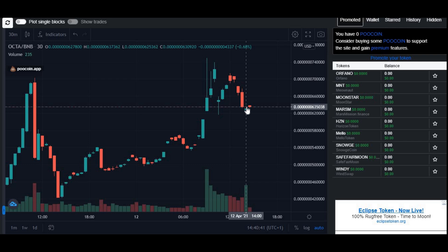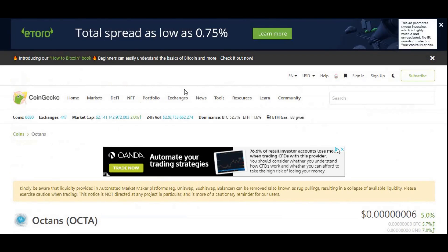Bear in mind that when it comes to the price of Octa, the listing won't take effect straight away — it wouldn't skyrocket immediately. It will take a while, and a dip is also very likely to happen before the price increase. A dip is expected in the next few hours, but overall in the next few days it is likely to go up in value because it got listed on this big platform, CoinGecko.